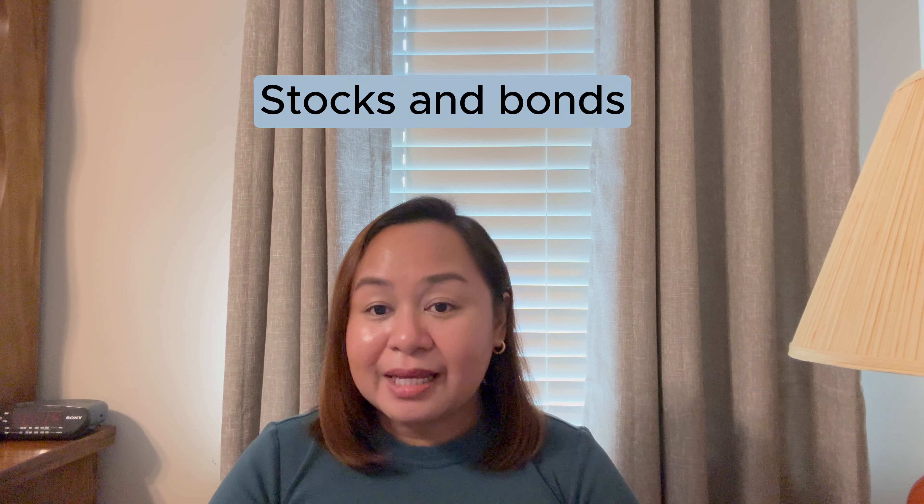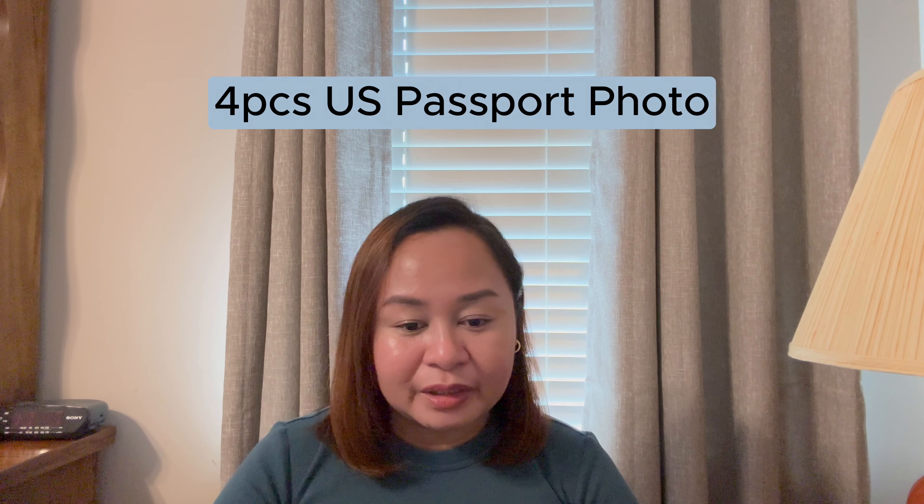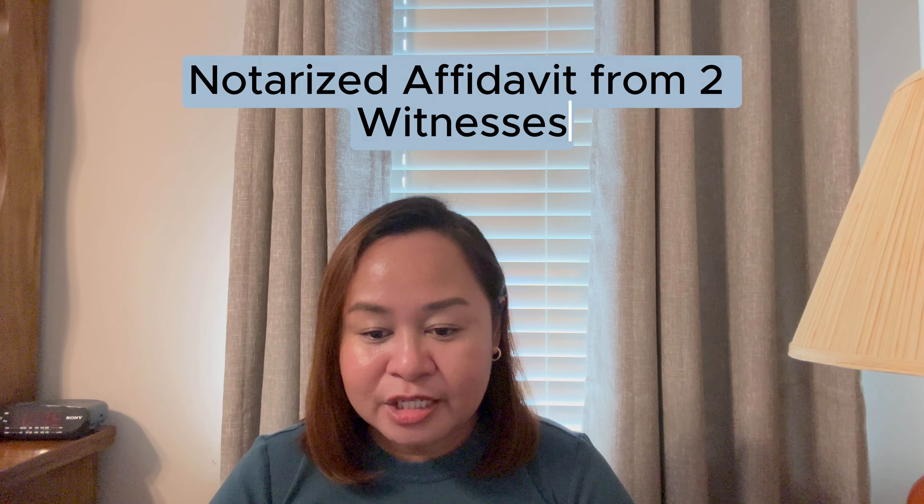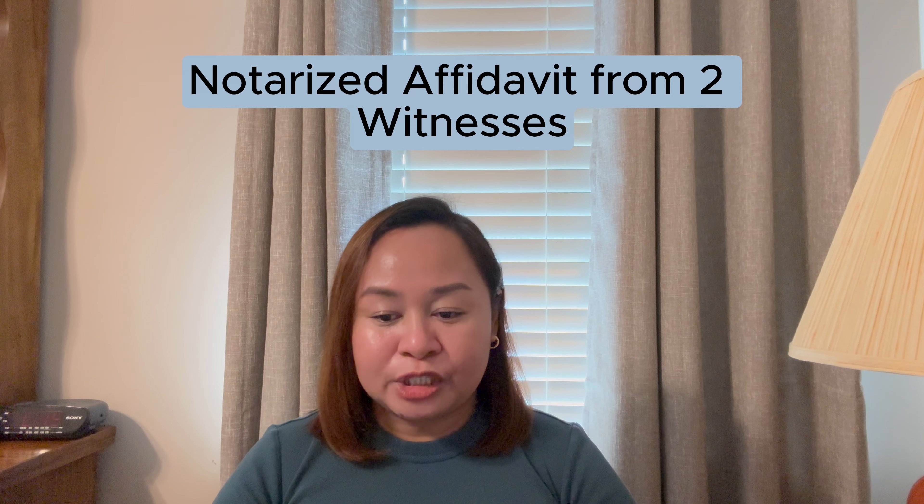We also submitted documents about my assets and resources: most recent savings and current accounts under my name, documents about annuities, stocks and bonds, retirement and educational accounts, and proof of assets like the most recent appraisal report and the most recent mortgage and line of financing report. We also submitted four copies of US passport photos, three copies of an originally notarized affidavit of intent to marry, and three copies each of originally notarized affidavit forms from two witnesses who can attest that me and my petitioner had met in person.